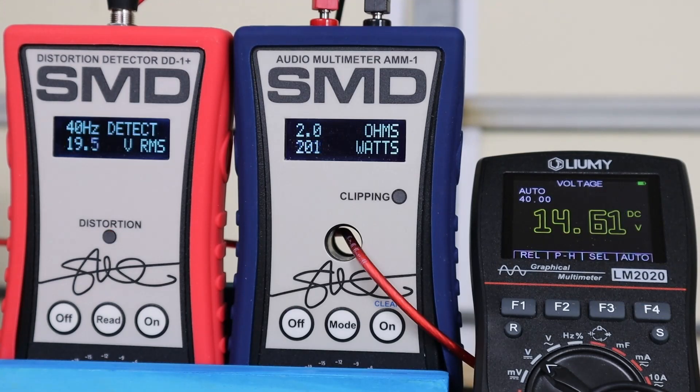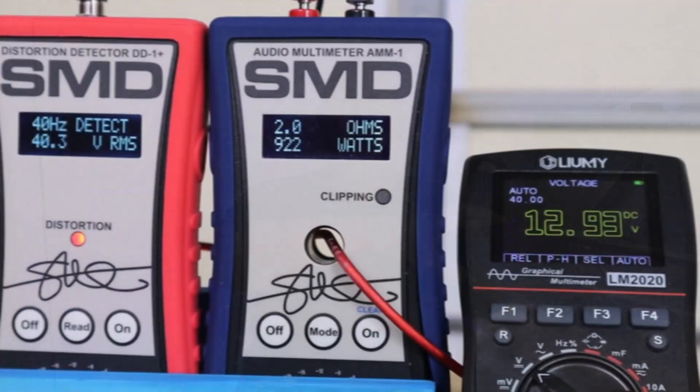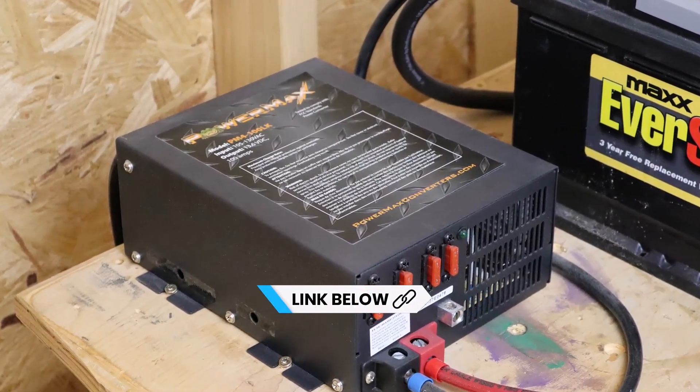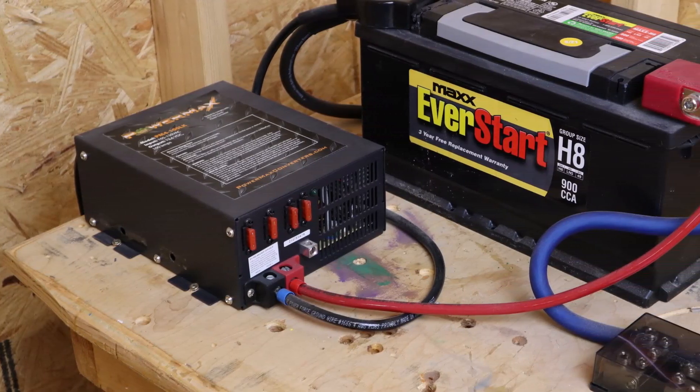I'm still cranking up the volume and not getting any more power — but look at what's happening to the voltage: it just keeps dropping, getting down to 12.2 before I aborted the test. Maybe it's a fluke — let's try again. This time I got 922 watts. The AMM1 is in peak hold mode; it only counts up, giving you the highest possible number. We had the same thing happening to the voltage — dropping rapidly as I cranked up the volume, meaning our power was probably dropping as well. I shut the test down at clipping and we got down to 12 volts DC.